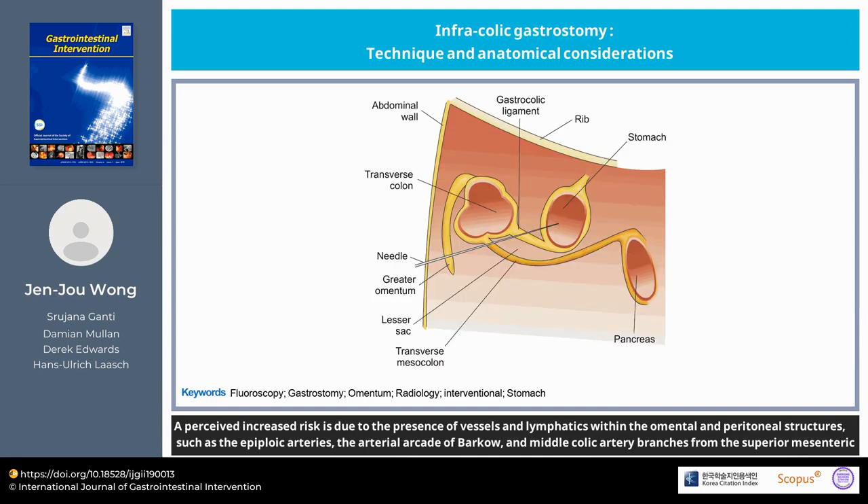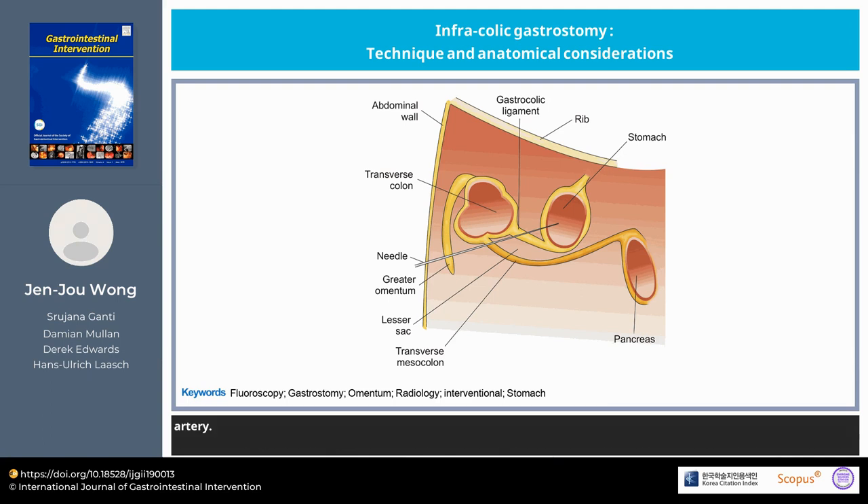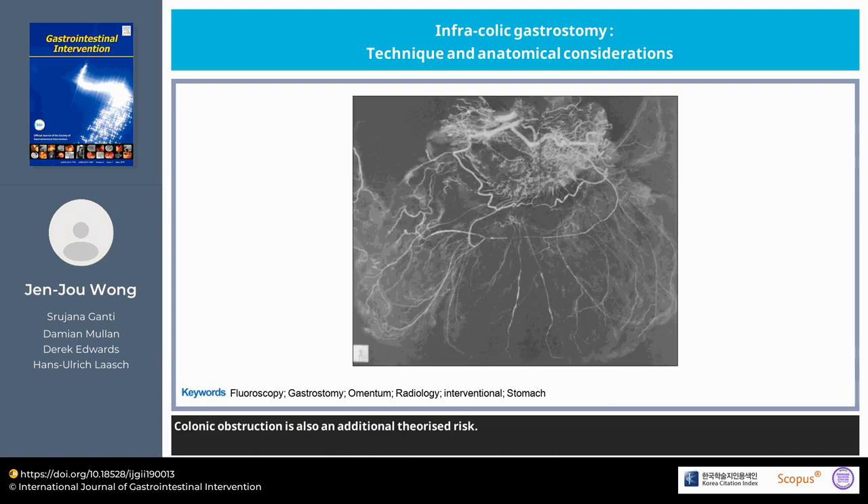A perceived increased risk is due to the presence of vessels and lymphatics within the omental and peritoneal structures, such as the epiploic arteries, the arterial arcade of Barco, and middle colic artery branches from the superior mesenteric artery. Colonic obstruction is also an additional theorized risk.